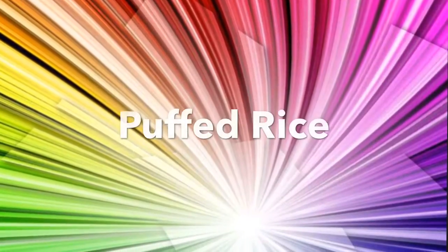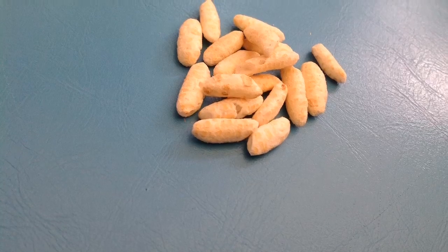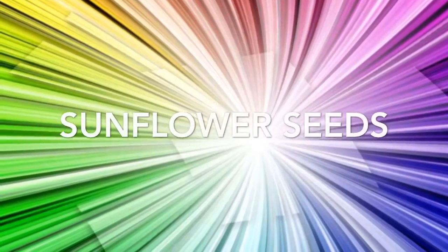Puffed rice is a food my mice enjoy, so if you can find it near you grab it — they love it. I put only a few sunflower seeds in because they are very high in fat.